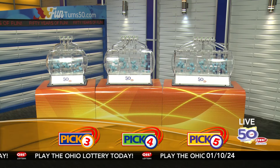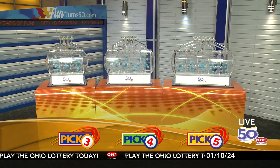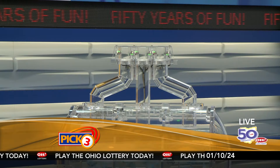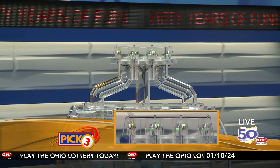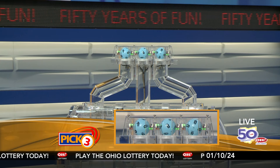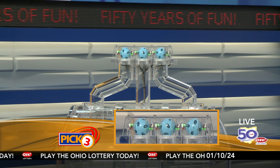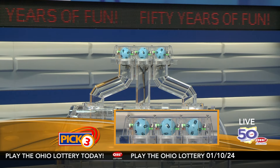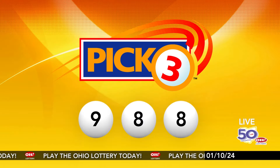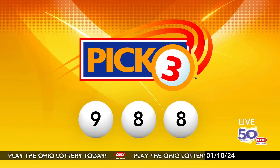We're here to pick the midday winning numbers for Wednesday, January 10th. Here are today's winning pick three numbers: first up is a nine, next an eight, and finally an eight. So today's midday pick three numbers are nine, eight, eight.